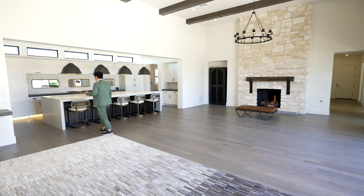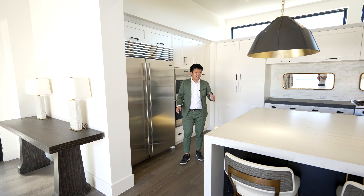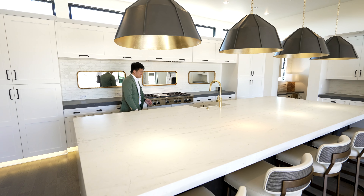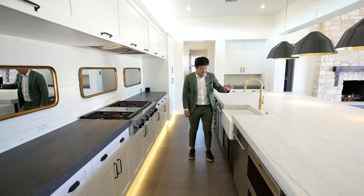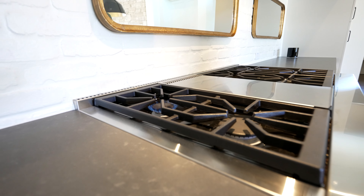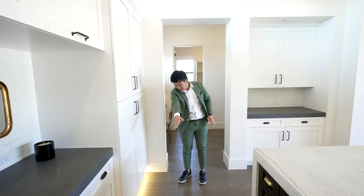Coming into the kitchen area, there's an incredible huge island. You have Wolf appliances and Sub-Zero fridges — the highest quality fridges. There are gas fire stoves, Wolf appliances, and two dishwashers with a sink. The Wolf gas fire stove turns on immediately and is super responsive. You have a nice gray tile finish, white brick backsplash, and cabinetry surrounded by LED lights on the bottom.